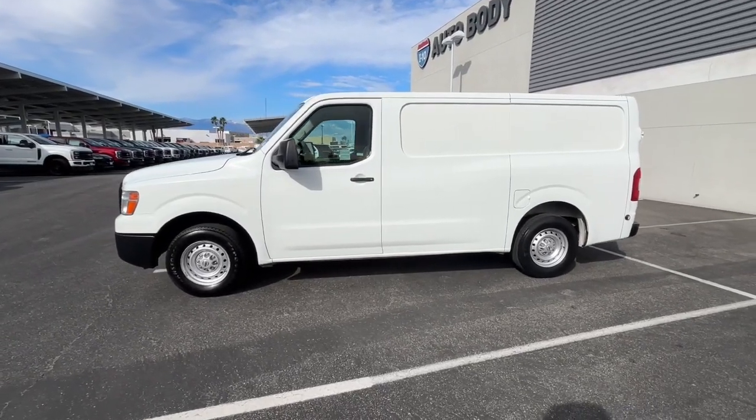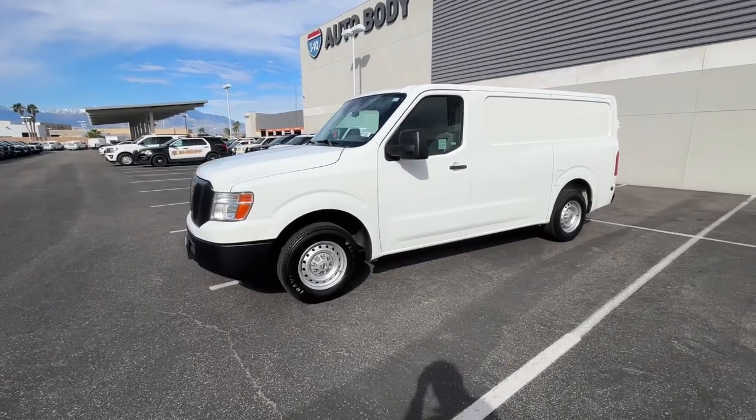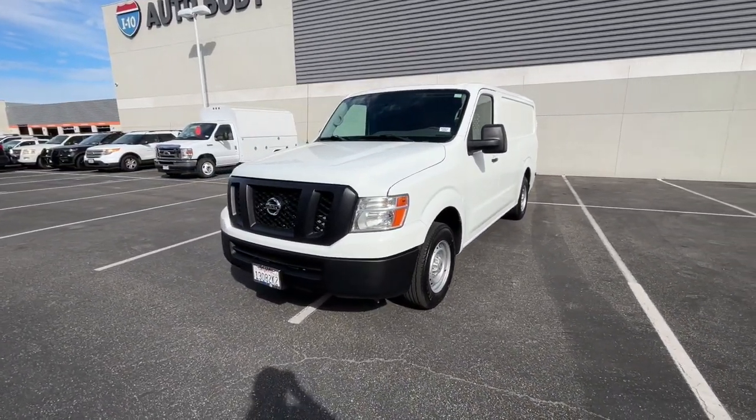Introducing the 2017 Nissan NV — meet your new business partner. This well-engineered NV van offers the features you need to get the job done well.